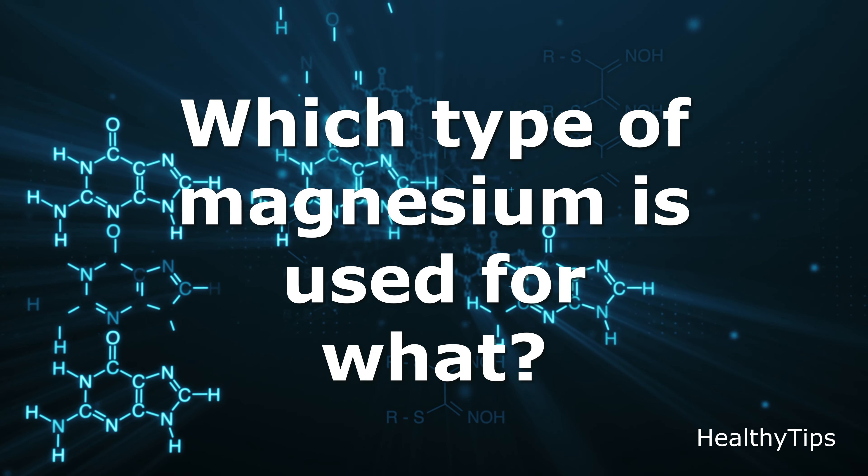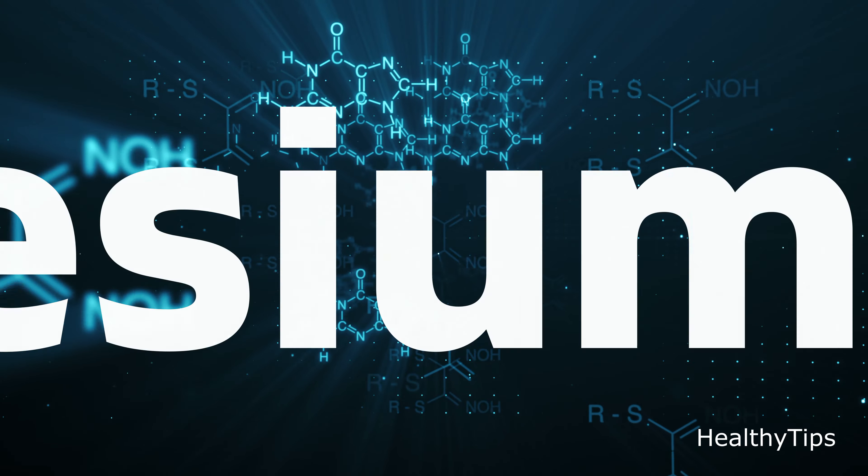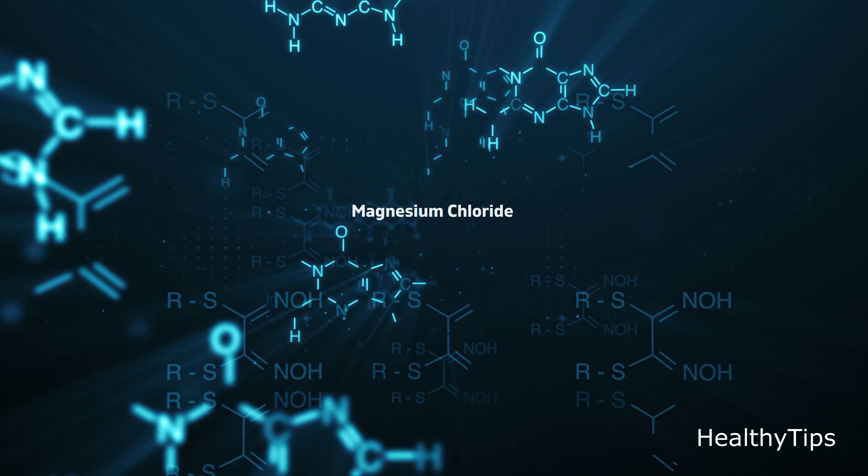Which type of magnesium is used for what? Magnesium citrate, magnesium oxide, magnesium glycinate, magnesium taurate, magnesium chloride.